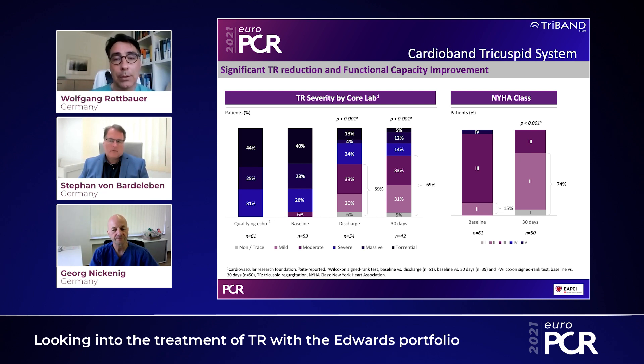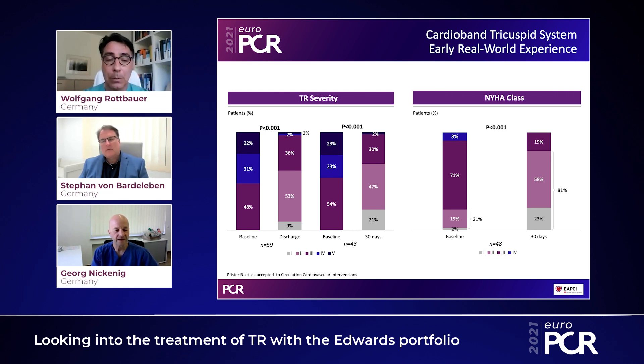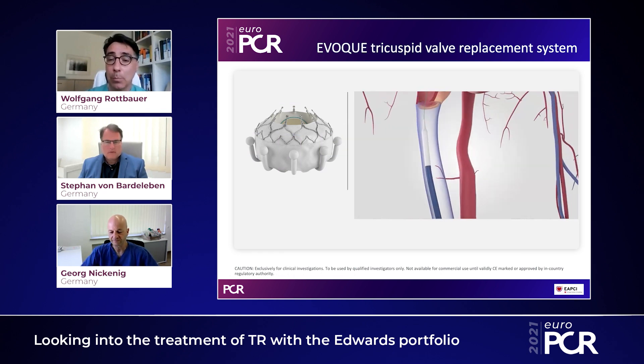Additional data comes from a worldwide real-world experience gathered from several centers, brought forward by the Cologne group. These results mirror those from the TRI-REPAIR and TRI-BEN studies. Initially almost every patient had severe or larger TR, and after the procedure roughly 70 percent of patients had moderate or less. As a consequence, heart failure symptoms are reduced within 30 days, as seen on the right side — very intriguing results overall.